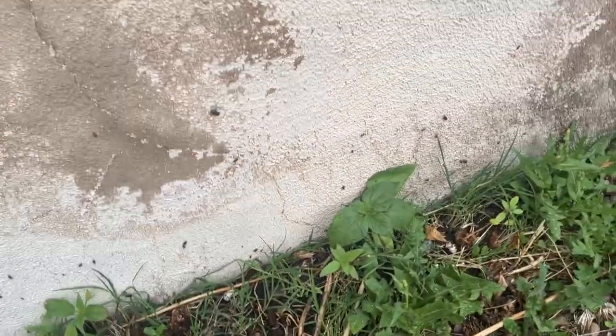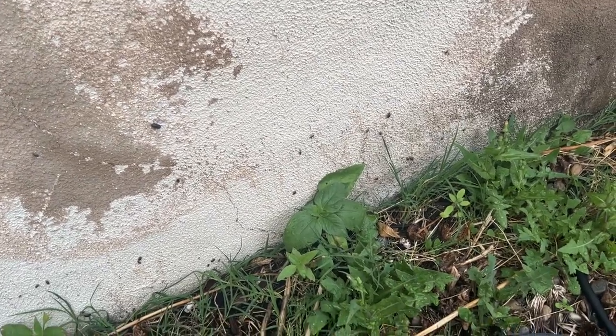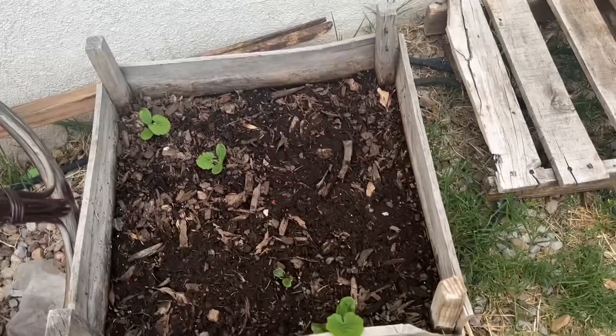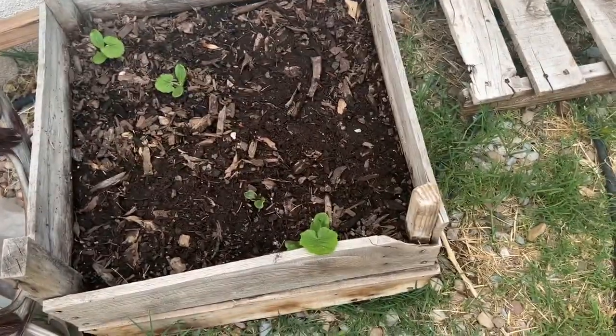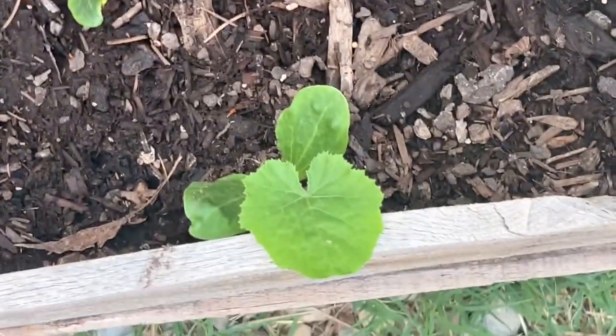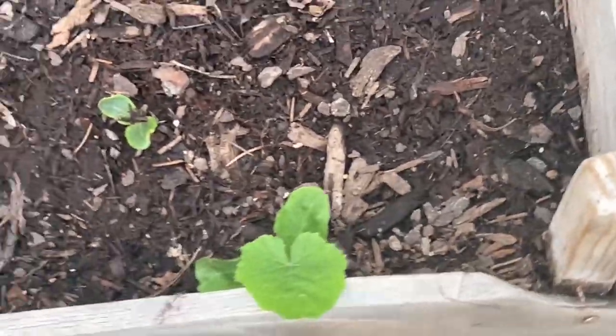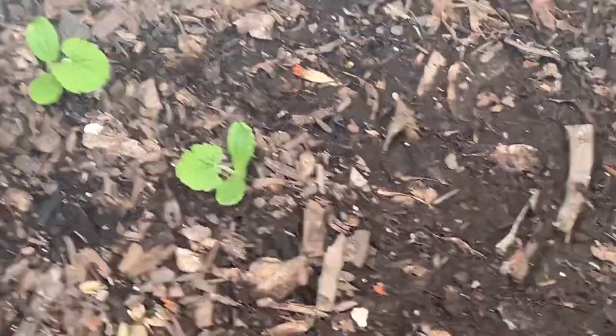They attract a lot of birds and bees. And I have squash coming up — look, squash coming up. This one I might have to move it to the center more. I don't like it when they grow on the sides of the container like that, but I have squash growing.